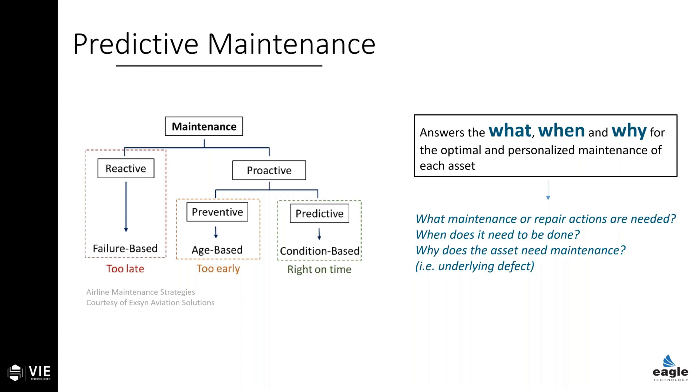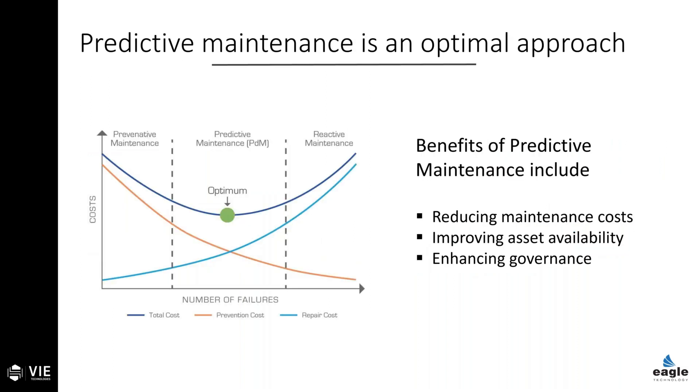It actually takes an advanced capability to understand the linkage between a symptom — something like increased vibration — and linking that to an underlying early-stage defect, such as a bearing fault or a shaft misalignment. Beyond that, additional intelligence is needed to classify that defect and ultimately predict how it will cause an asset to degrade over time. A predictive system is really an optimization around maintenance — avoiding under-maintenance from a run-to-failure approach and avoiding over-maintenance from an overly conservative scheduled maintenance approach.